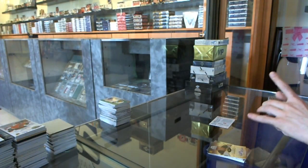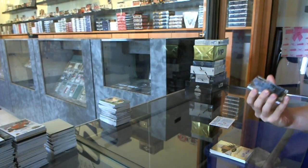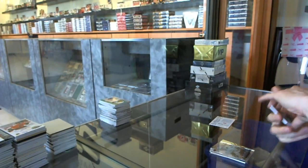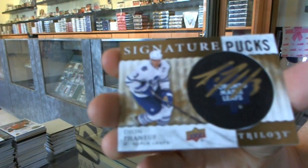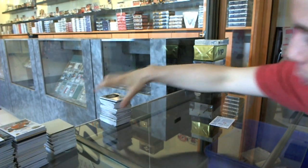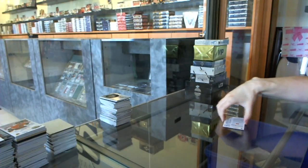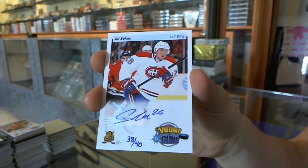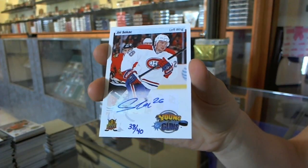There's the priority signs. We've got an Aberdeck Crystal Premieres level 2, number to 249 for the Vancouver Canucks — Bo Horvath. And a signature pucks for the Toronto Maple Leafs — Dion Bonoff. And the priority sign, which will be random between everybody regardless of team, is number 38 of 40 — Yuri Sikets.